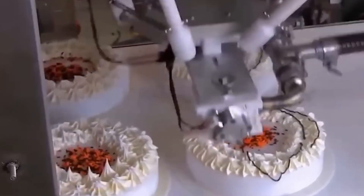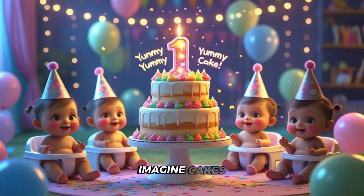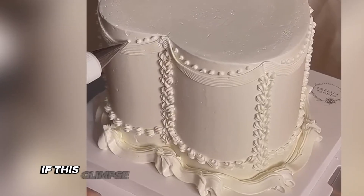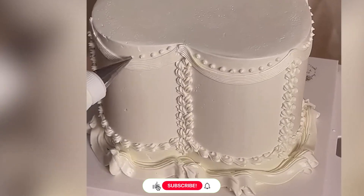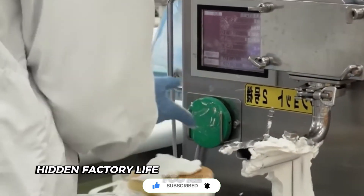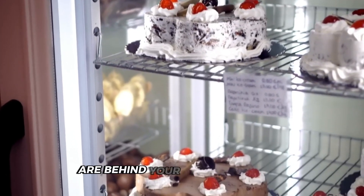The marriage of robotics and AI promises even more personalization in the future — imagine cakes perfectly tailored to your local preferences and dietary needs. If this glimpse behind the automated curtain fascinated you, hit subscribe and share which everyday foods' hidden factory life you're curious about next. What technological marvels are behind your favorite snacks?